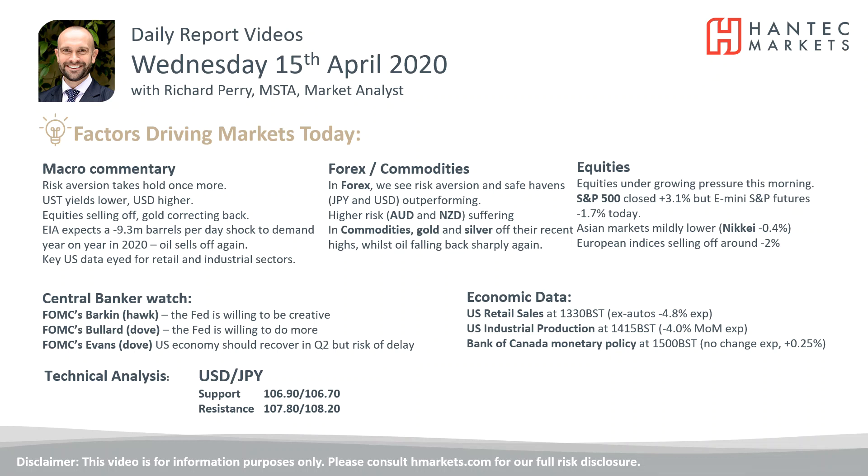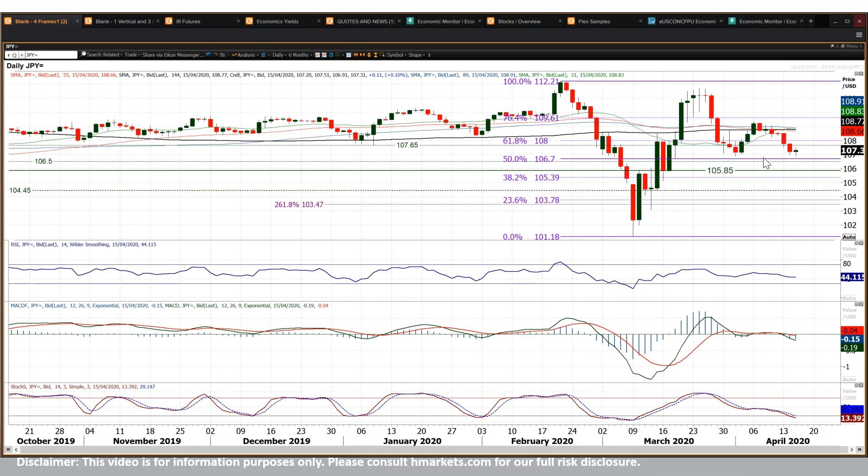Looking at USDJPY now — USDJPY sliding away in the last week or so. A succession of negative candles has really taken the market back towards a test of this key 106.90 level of support, which was that 1st of April low. It tested that pretty much to the pip today and rebounded off it.